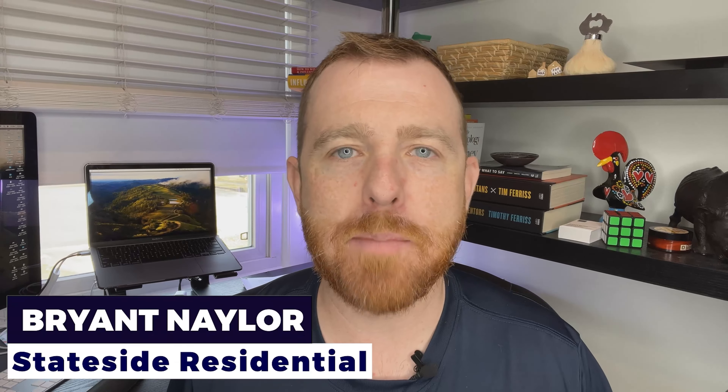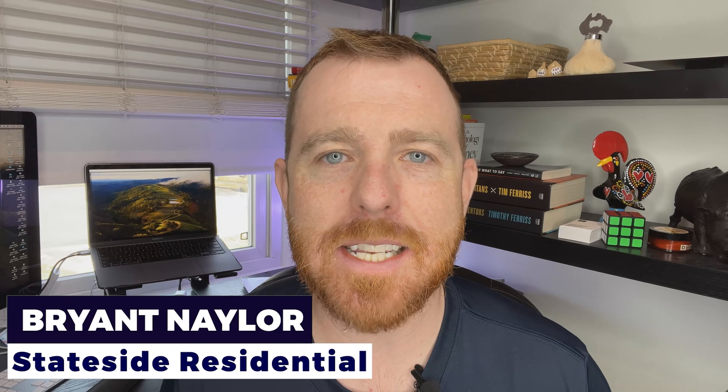If this is your first time here, my name is Bryant. I'm a real estate agent in the DC metro area. In today's video, we are going to cover the things that you should be doing when you're building a new house — the things you should be doing for updates. So let's go ahead and jump right in.